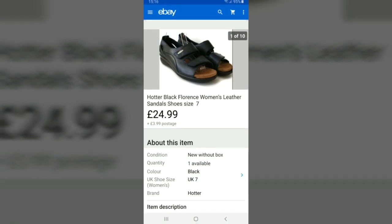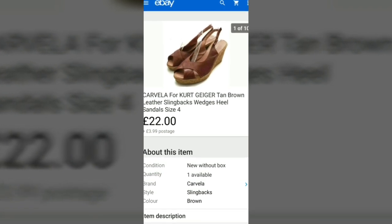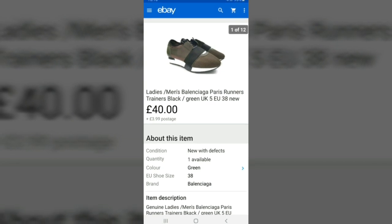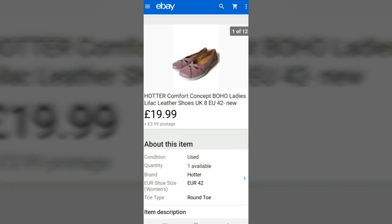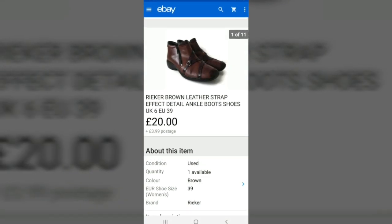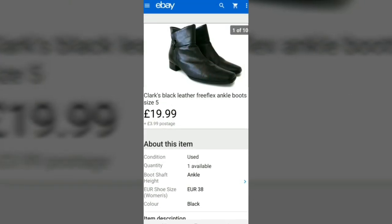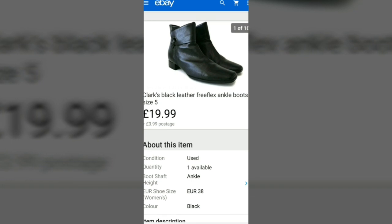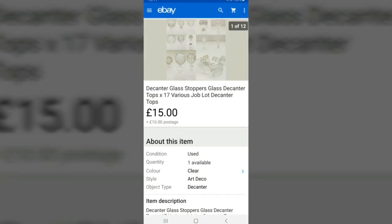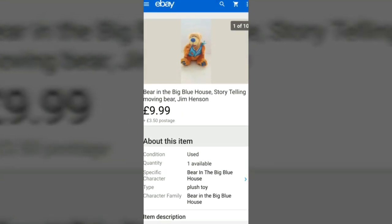These Hotter shoes sold for £24.99, sold within a couple of days — happy with that. Carvela shoes sold for £22, probably paid four or five pounds. These were my pound shoes from the jumbles — I accidentally accepted an offer for £40, I wanted to counter but forgot. These sold for £19.99. These Ryker boots sold for £20. These Clarks ankle boots sold for £19.99, probably paid about a fiver. These decanter tops I think I paid 20p each. This Bear in the Big Blue House sold for £19.99.